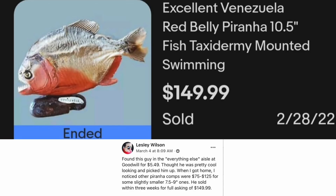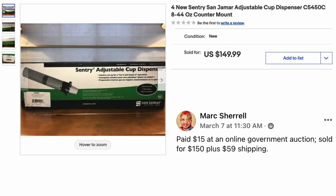Leslie Wilson found this guy in the Everything Else aisle at Goodwill for $5.49 and thought he was pretty cool looking. When she got home, she noticed other Piranha comps were $75 to $125 for slightly smaller 7.5 to 9-inch ones. He sold within three weeks for full asking of $149.99. The item is a Venezuela Red Belly Piranha, 10.5 inches, taxidermy mounted — another example of anything can sell on eBay.